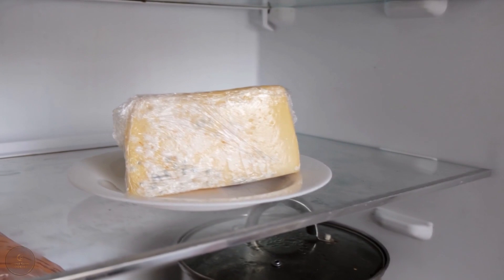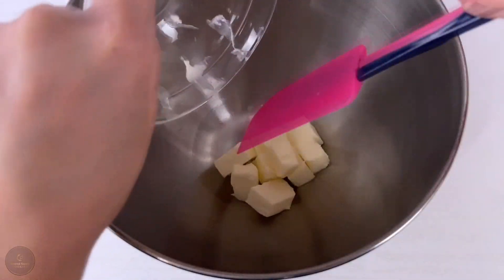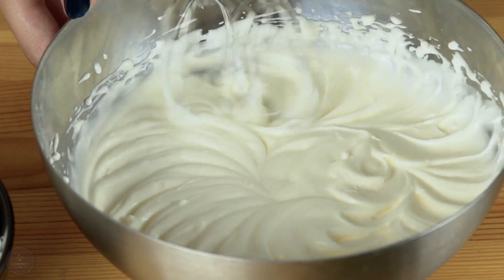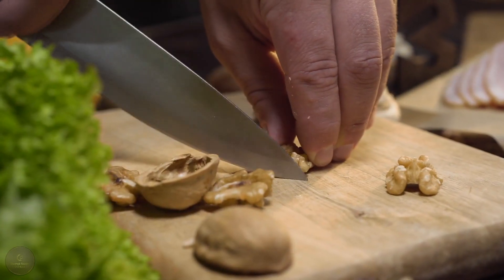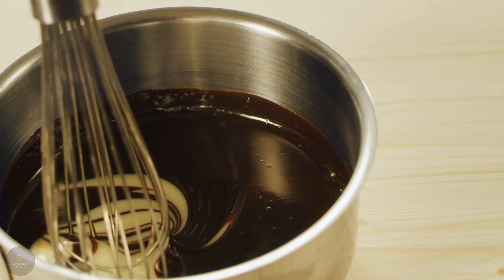While the dough is chilling, we can prepare the filling. In a bowl, crack in two eggs and beat them until they are fully mixed. Add in one tablespoon of melted butter and one teaspoon of vanilla extract and give everything a good stir. Now it's time to add in the star of the show — the walnuts. Chop up about one cup of walnuts and mix them into the egg mixture. Finally, add in half a cup of brown sugar and continue to mix until the sugar has fully melted.